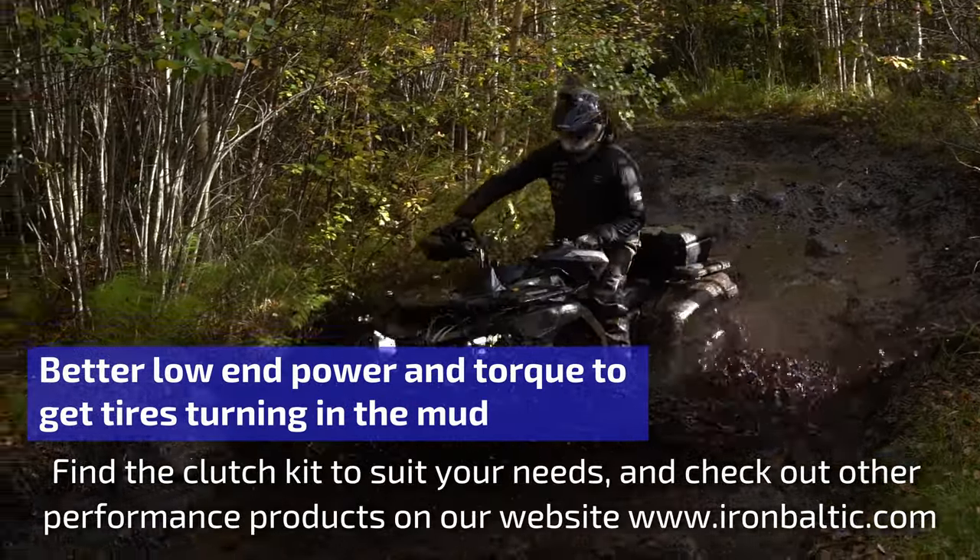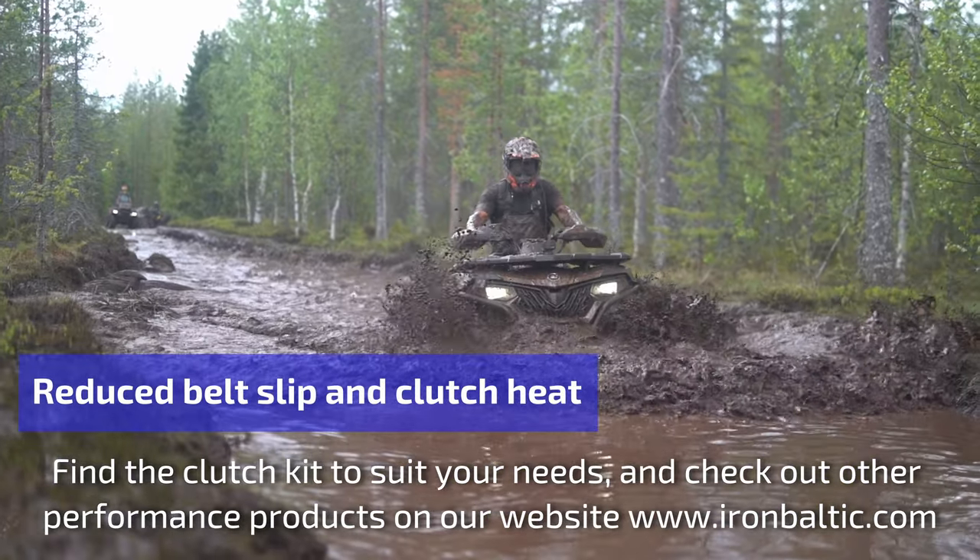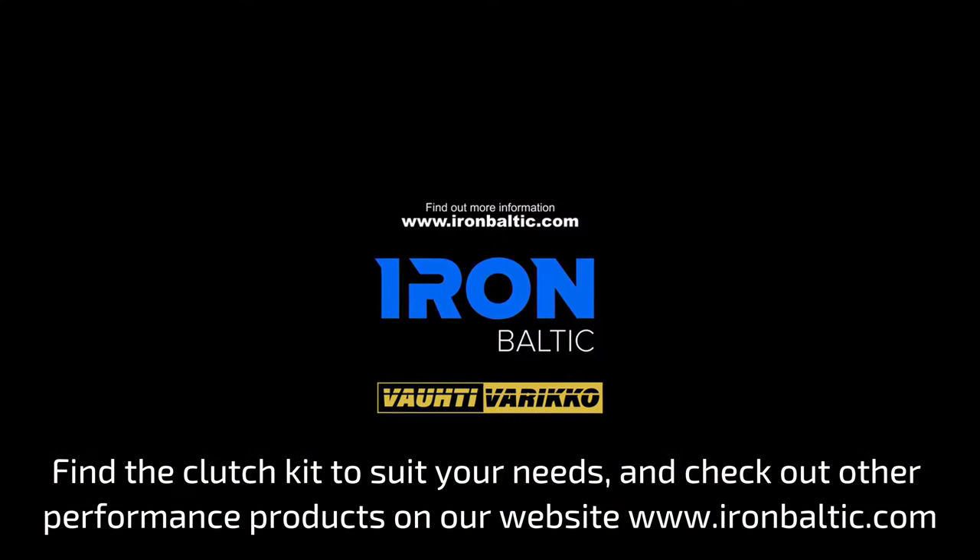Find the clutch kit to suit your needs and check out other performance products on our website: www.ironbaltic.com